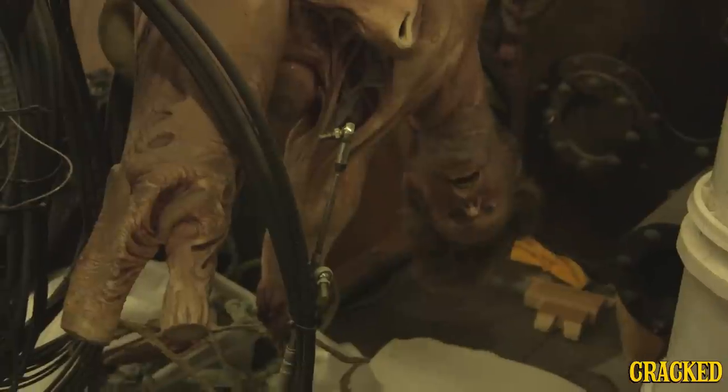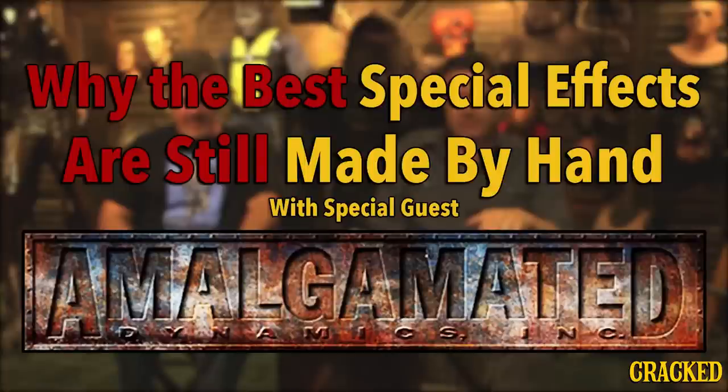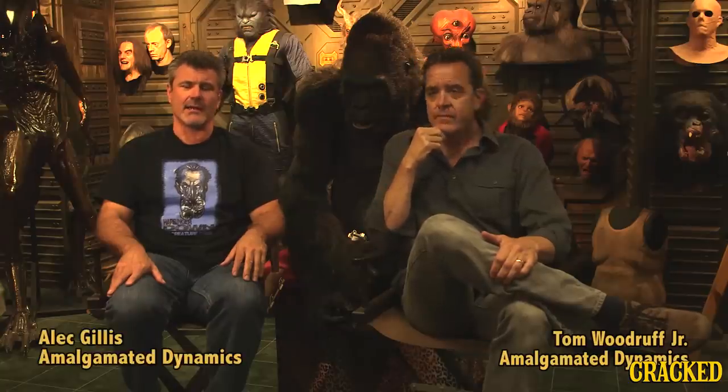Hi, I'm Tom Woodruff Jr. from Amalgamated Dynamics Incorporated. And I'm the other half of Amalgamated Dynamics Inc., Alec Gillis.